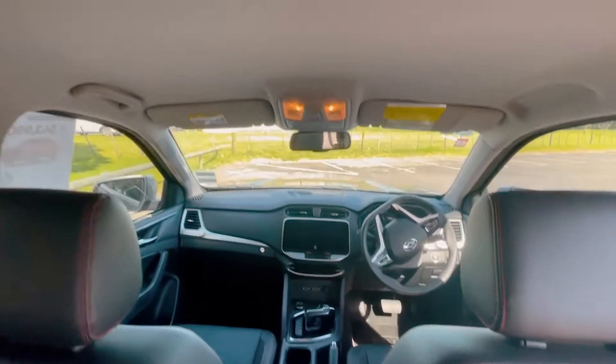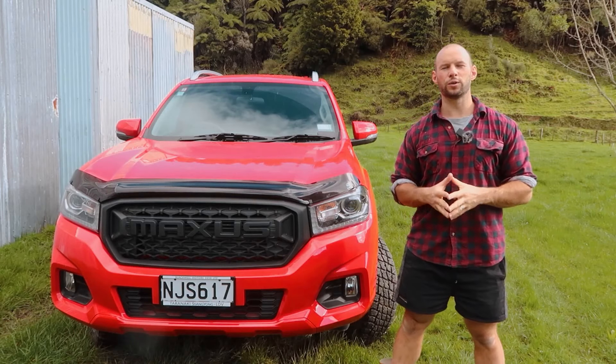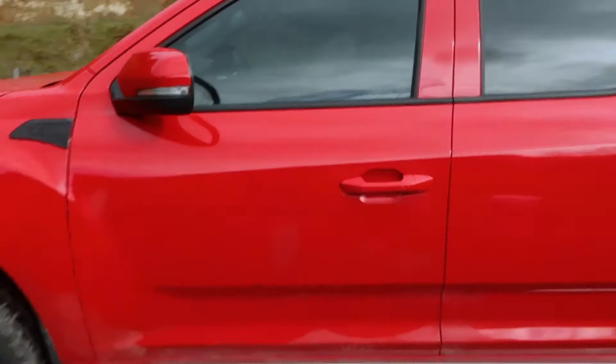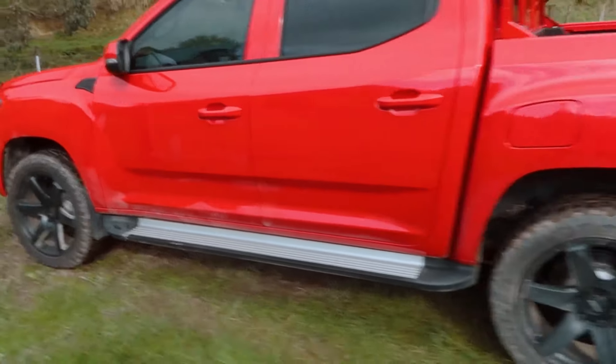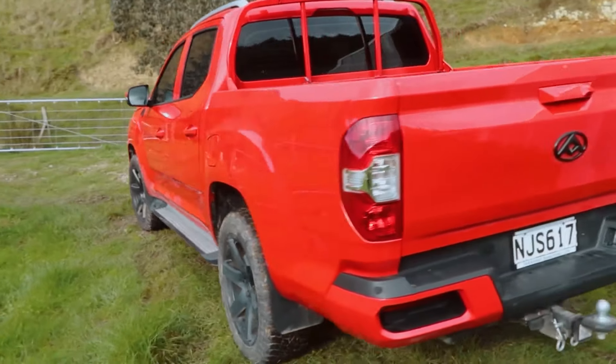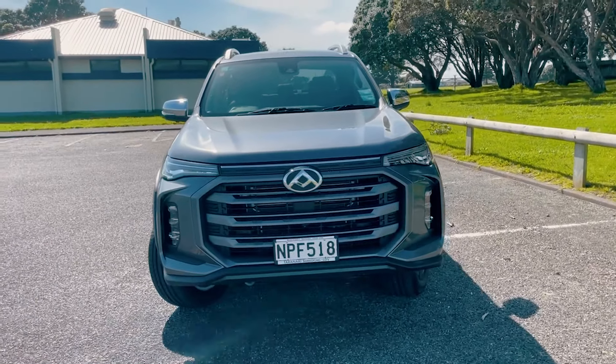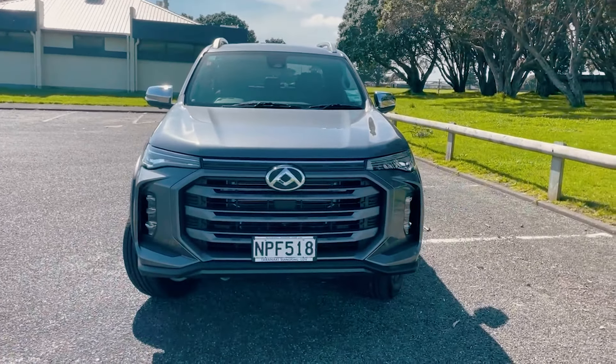This ute is a totally new design, not just a facelift. I think my version — let's call it the gen 2 — looks really good, especially from the front. This one starts to look a bit like every other ute on the road these days, though it does have a lot of new sleek lines and especially the lights at the front give it quite a modern styling look, which some people might like.